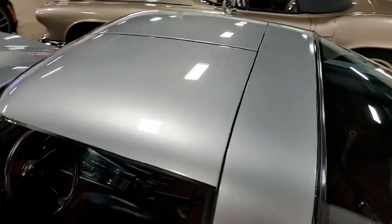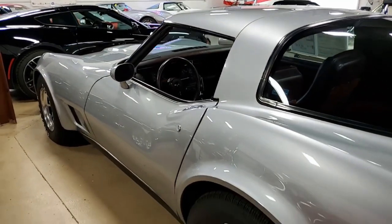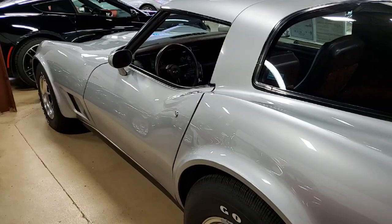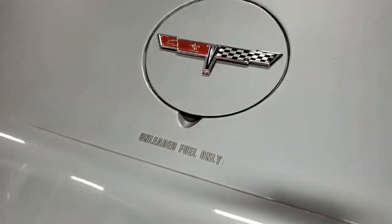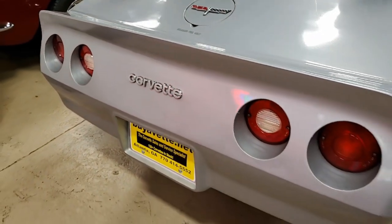The car's paint is in overall good condition. It has a great shine. The taillights, exterior door handles, slotted aluminum wheels, and center caps are all in very good to excellent condition. And it has those vintage Goodyear Eagle ST tires as well.